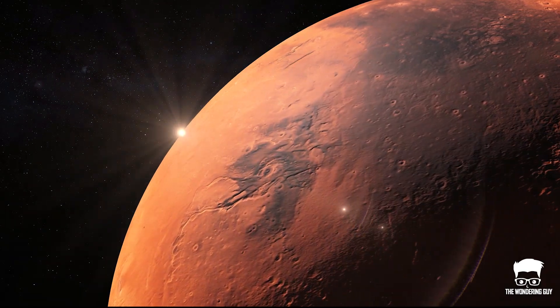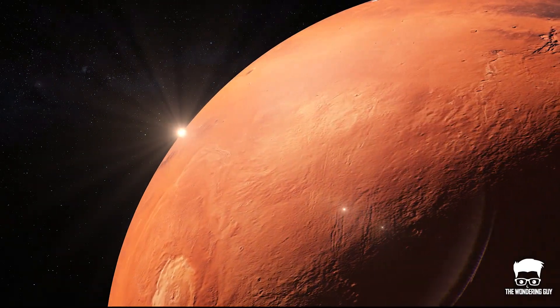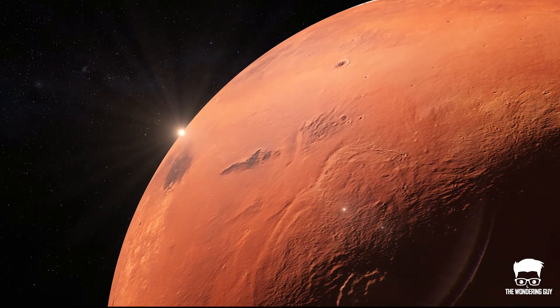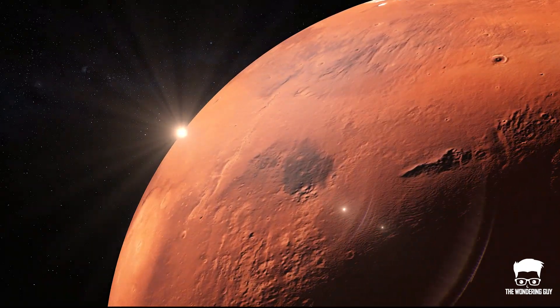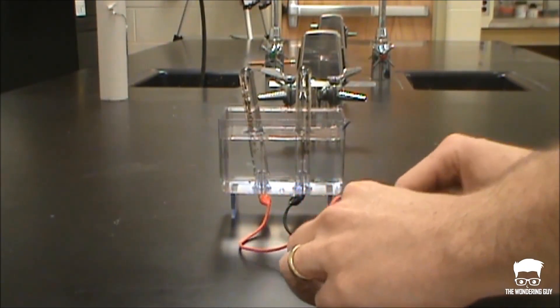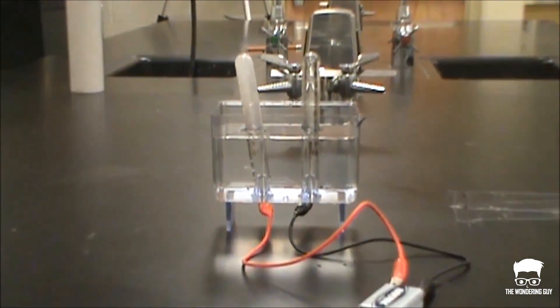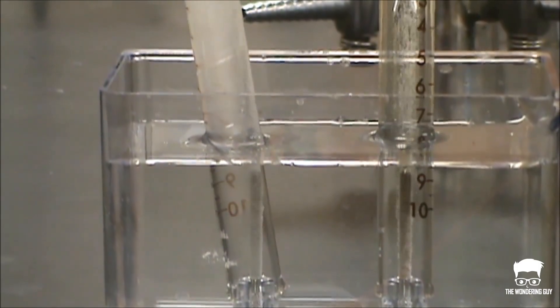Most of the water known to exist on Mars is ice, but scientists detected a salty lake under the Mars southern ice cap and a number of smaller salty ponds nearby. NASA's principal investigator for MOXIE said that one day electrolysis of water would be important for fuel production on Mars, but not necessarily in the way outlined in this study.